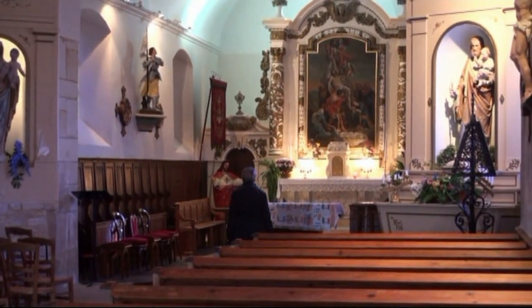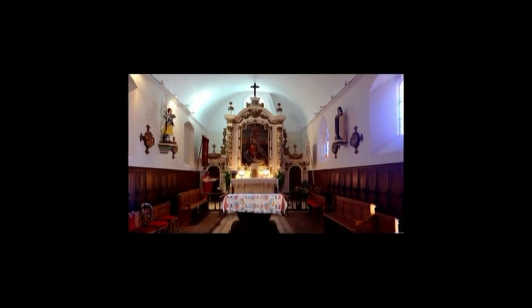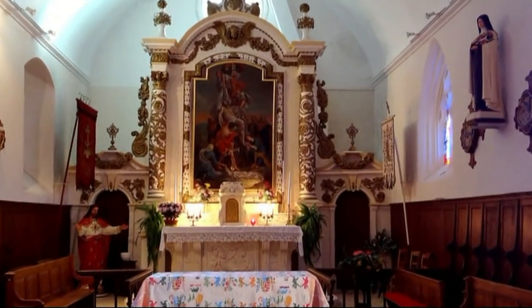The altarpiece, one of the most interesting objects in the church, is typical of the Counter-Reformation period. The French school painting above the altar represents Jesus' descent from the cross and is flanked by two Corinthian columns.